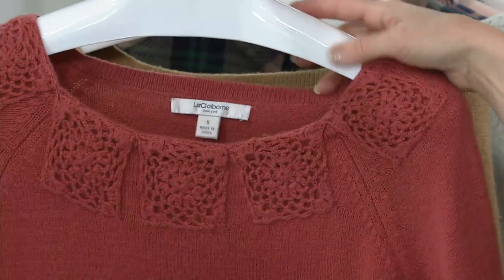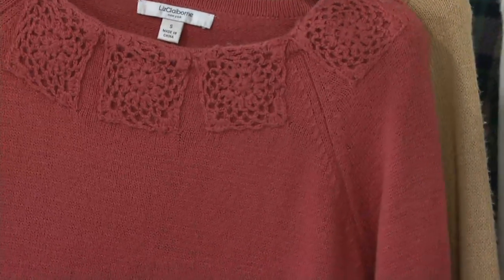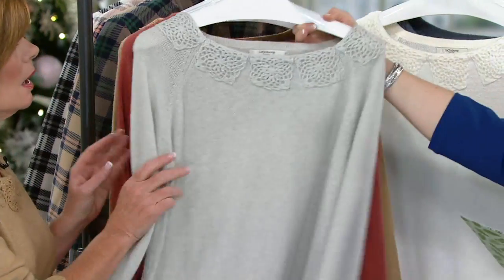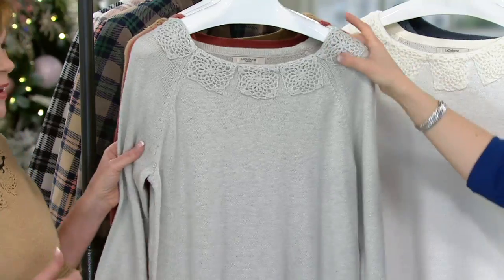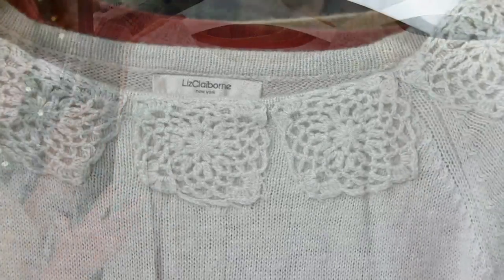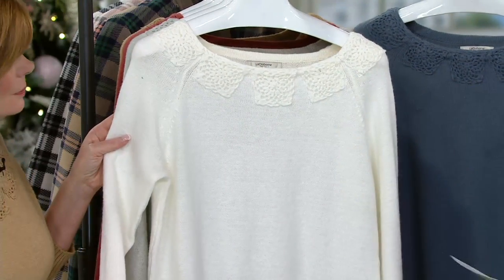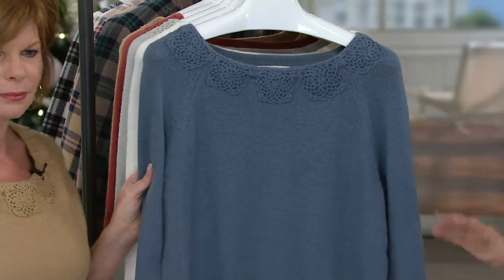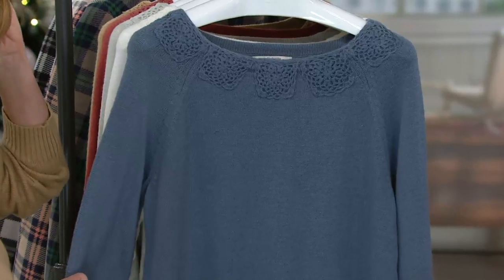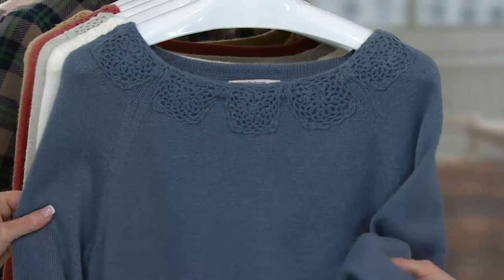Here are your colors: we have the Camel Heather — love this, you look great in it. This is called Marsala, really like a spice tone, like a paprika. Then there's the Dove or Platinum Gray — this gray color is so awesome. Here is the Cream — look at how pretty that is! And then here is Slate Blue, so you can go lighter or darker colors.